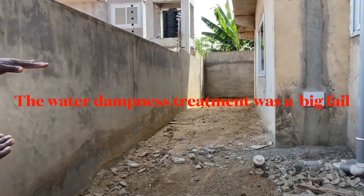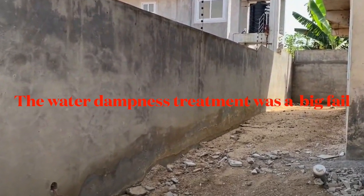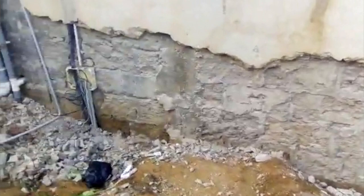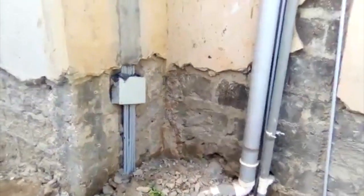Well hello everyone, welcome back to my channel! How you doing today? I hope you're doing well, I hope you're doing fantastic, I hope everything is going well for you and your loved ones. So today I want to tell you about how the coconut tree saved the wall from collapsing.